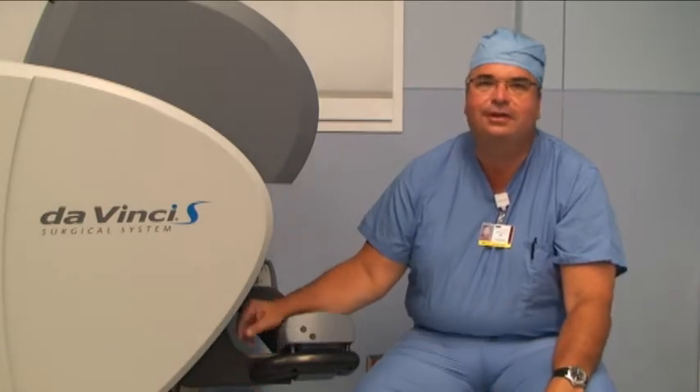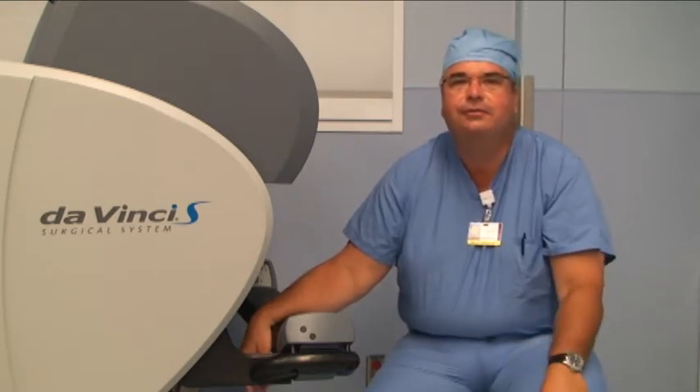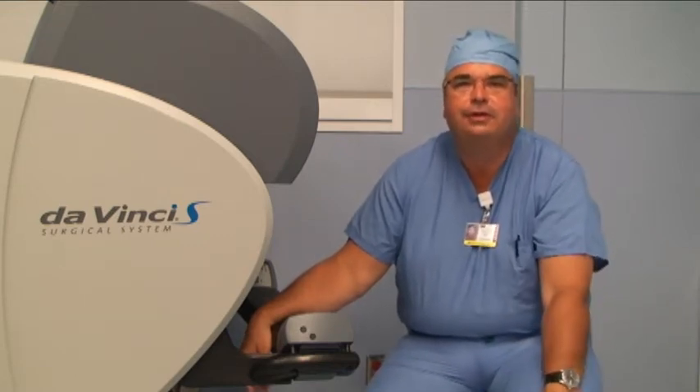Hi, I'm Dr. Brian Engling, I'm an obstetrician gynecologist here at Lancaster General Hospital. I'd like to take some time today to introduce you to the Da Vinci Surgical System and in particular how we've been using it for gynecologic procedures here in Lancaster.